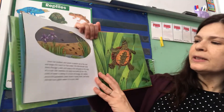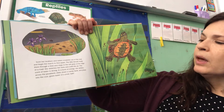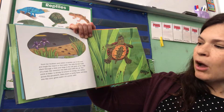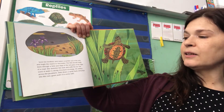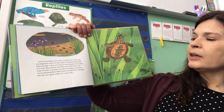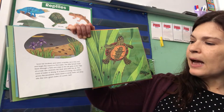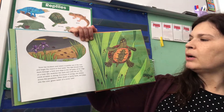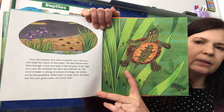Soon her brothers and sisters scramble out of the nest and begin the march to find water. The little female leads them through a field and stops in the tall grass at the edge of the road. She stretches her neck and sniffs the air. The scent of water is strong, and in a burst of energy, she skitters across the pavement, slides down a sandy bank, and plops into the cool green water of a pond. She's safe! I'm glad she made it into the pond.